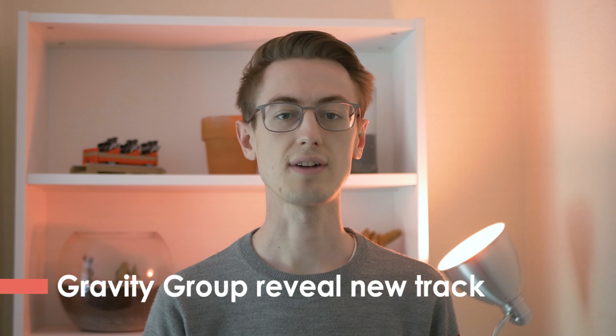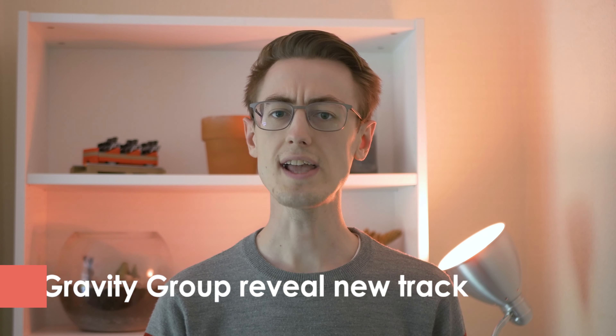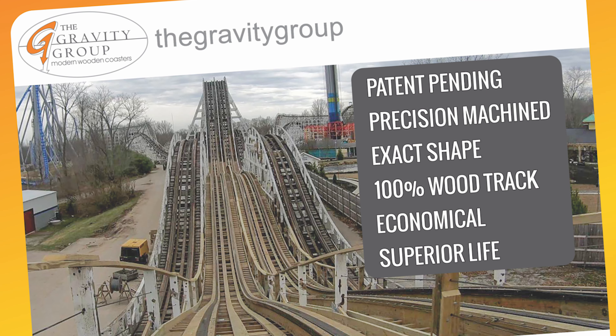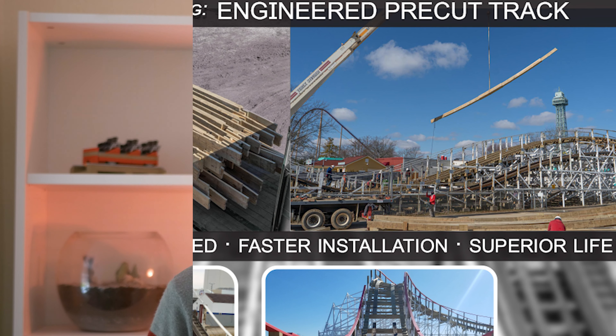At some point over the last few weeks, the Gravity Group formally announced that they have a new type of track. They called it Engineered Pre-Cut Track, which is a fancy way of saying that the wooden track is pre-cut at their facility using CNC machinery before being assembled on site. Traditional wooden roller coasters are built completely on site, with wood being cut to size there and then. Gravity Group say that their new track is up to 30 times stronger than traditional track because it's cut to the exact shape required by the ride's design.